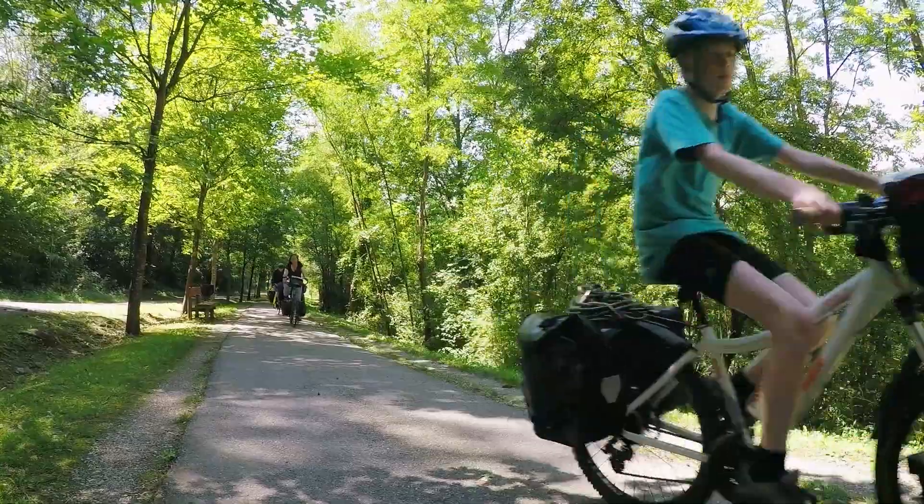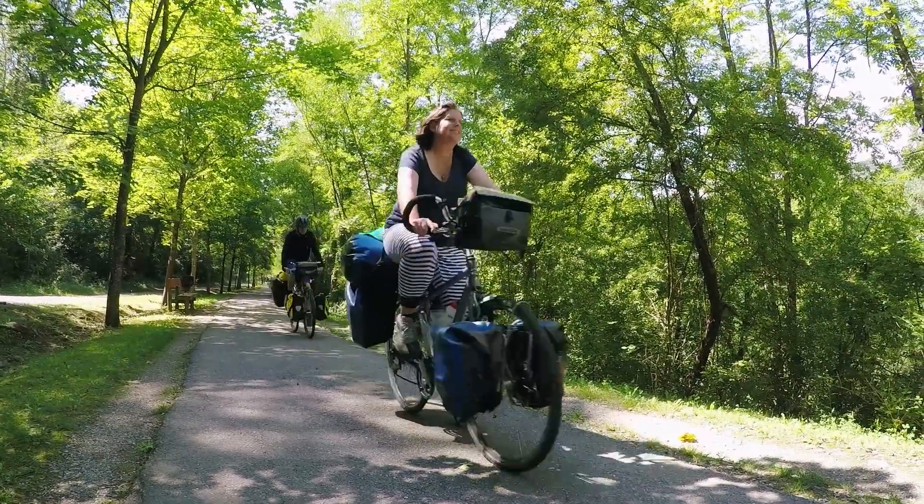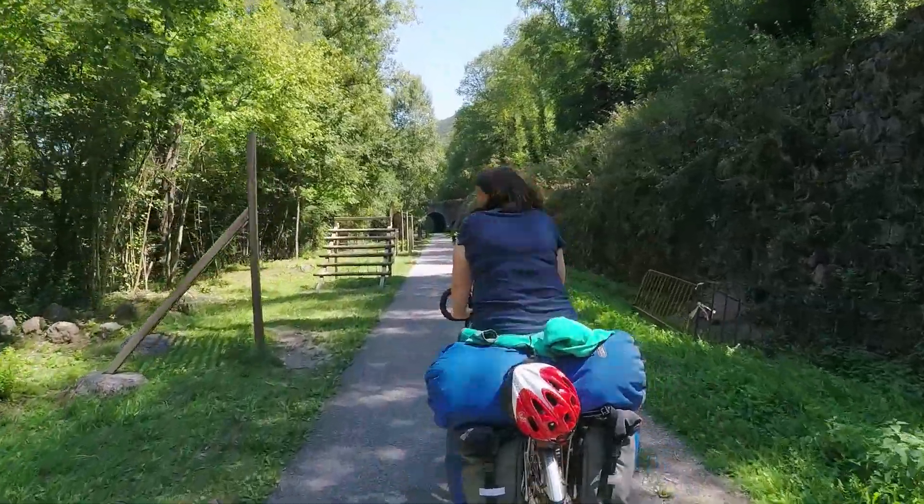This Route del Ferro is an old railway track and that makes it really flat. It's also been resurfaced so it's very easy riding for us all.